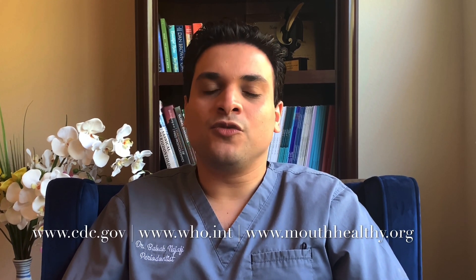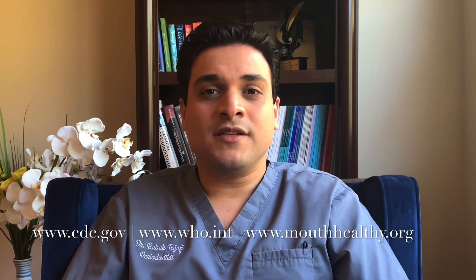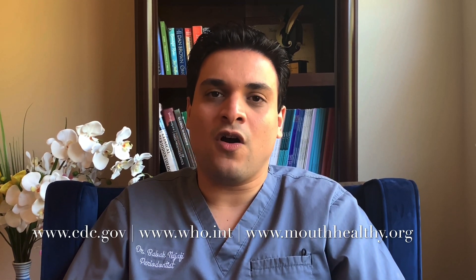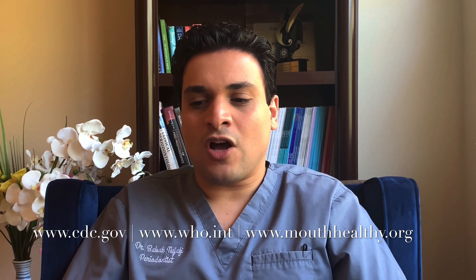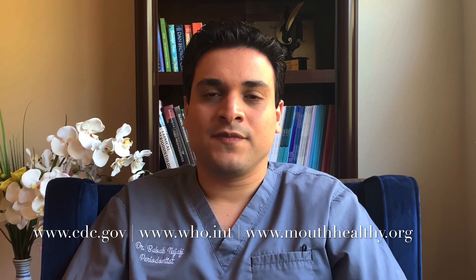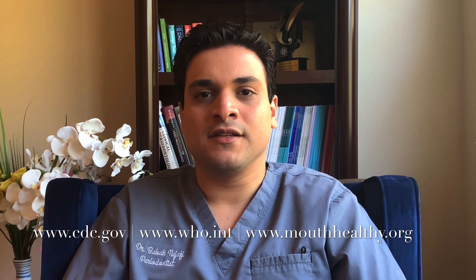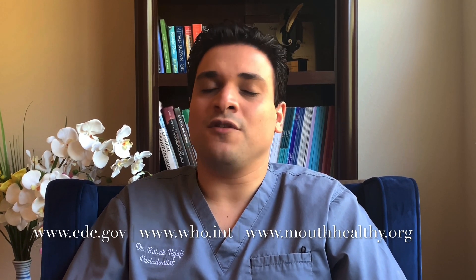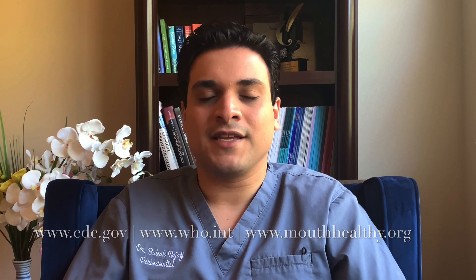Hope this video was helpful amid all the rumors and misinformation. Please note that the recommendations and policies may be different worldwide, and the discussed information may change as the COVID-19 situation evolves. For the latest updates, please refer to WHO and CDC websites as well as your local authorities' policies, since this is a fluid situation. And don't forget, we are all in this together. Stay safe.